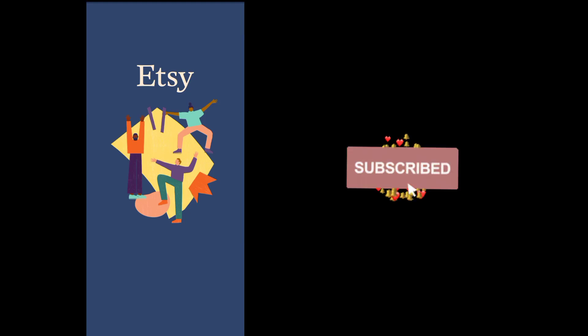Hey guys! In this video, I'm going to show you how to add PayPal to your Etsy seller account.